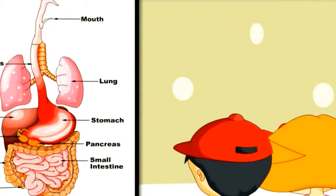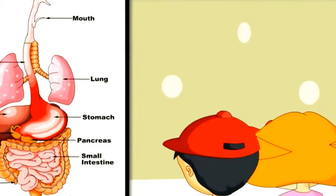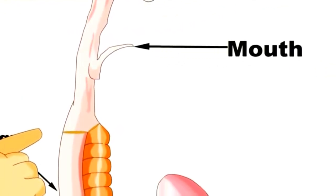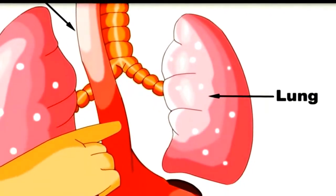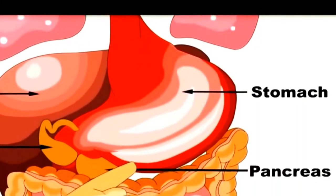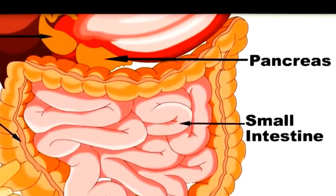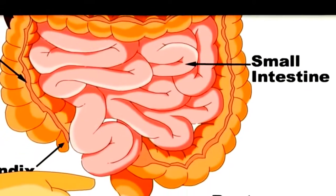So here you can see the whole digestive system. Now you know the whole journey of food. It is a long journey — it starts from the mouth, goes to the esophagus which is the food pipe, from there it goes to the stomach, then it enters the small intestine, and from the small intestine it enters the large intestine, and from there it comes out of the body through the anus.